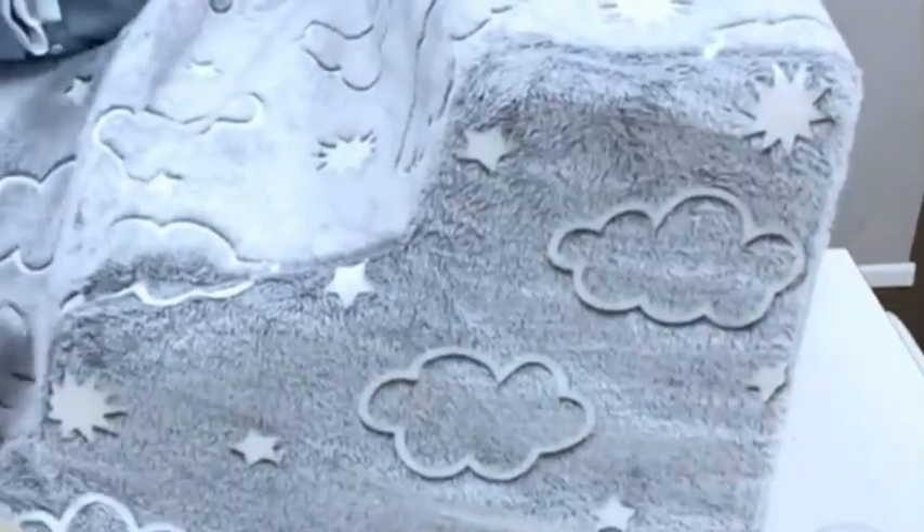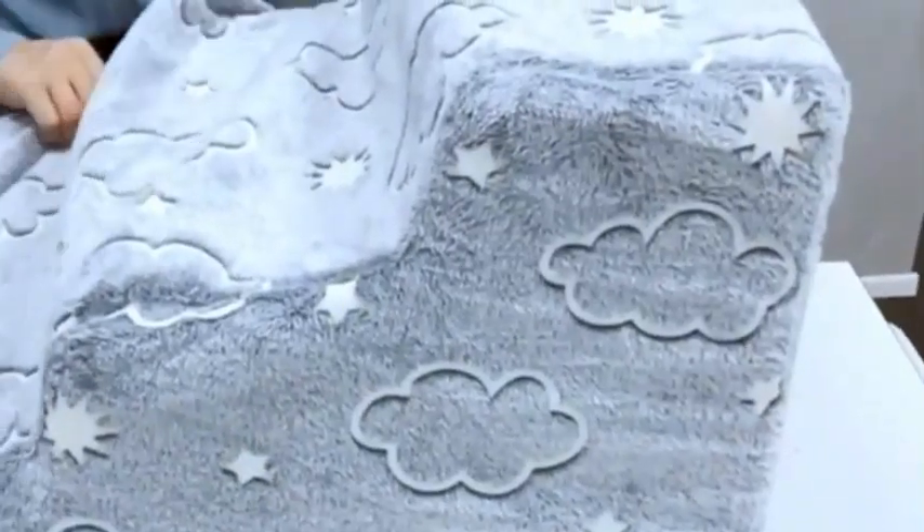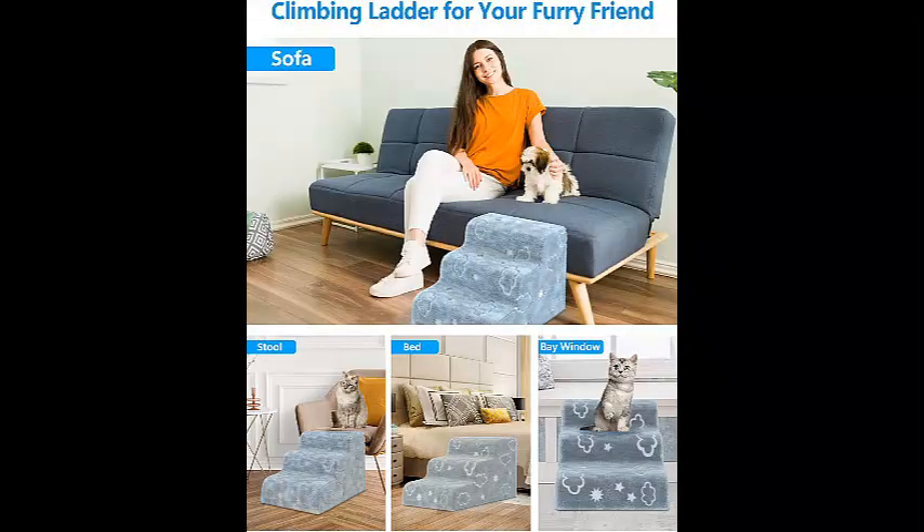Multifunctional dog stairs — with these stairs, your small dogs and cats can easily reach the couch or get on high beds to keep close with you. Open the zipper in the middle to turn the three-step dog steps into a bed for boosting naps.